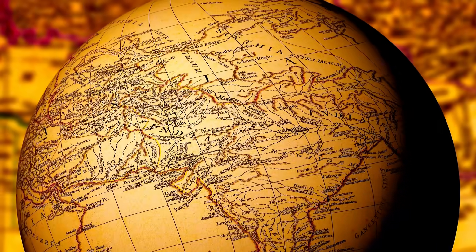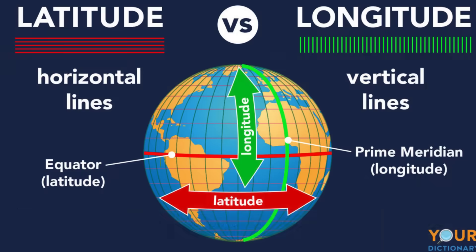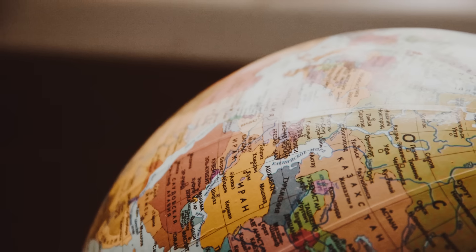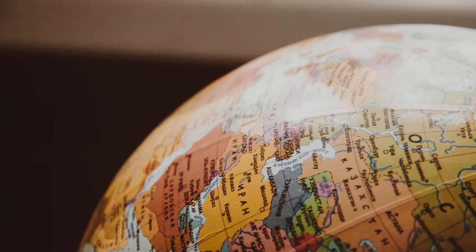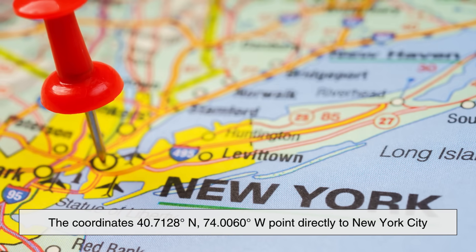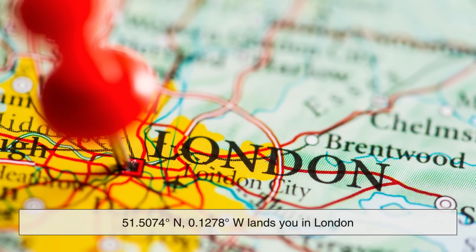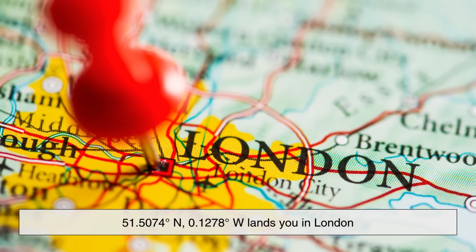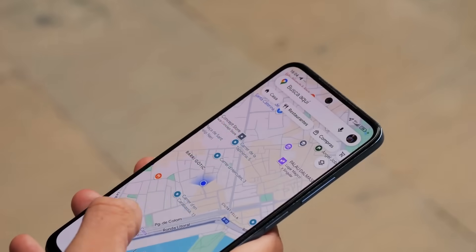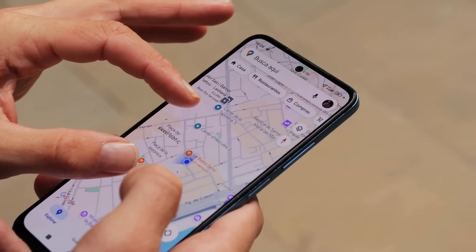When you combine latitude and longitude, you can pinpoint any location on Earth with incredible precision. Latitude tells you how far north or south you are, while longitude tells you how far east or west. Together, they form a unique coordinate pair, like a global address. For example, the coordinates 40.7128 degrees north, 74.0060 degrees west point directly to New York City, or 51.5074 degrees north, 0.1278 degrees west lands you in London. This coordinate system is what your GPS uses every time you open a map app on your phone or get directions to a new place.